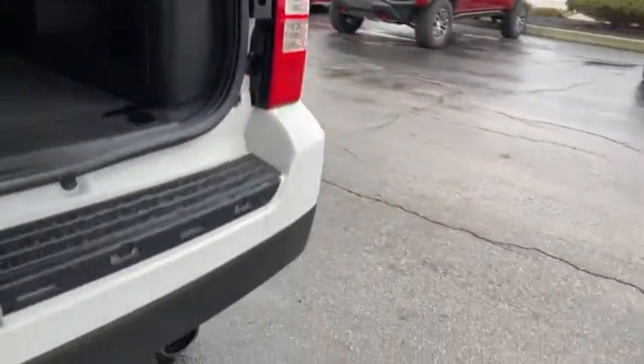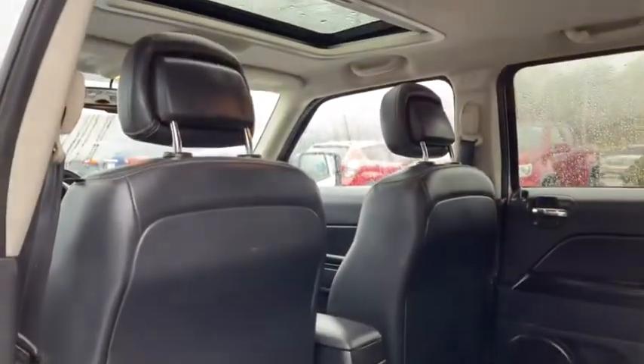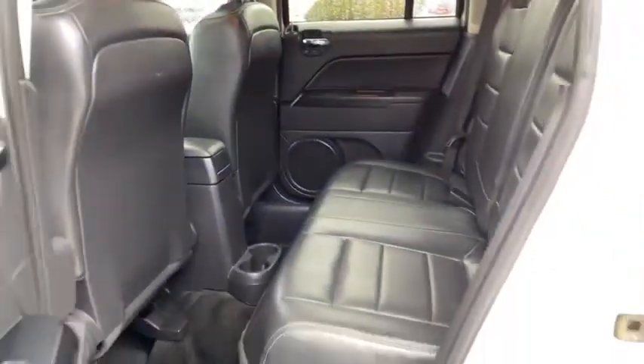Auto-dimming rear-view mirror, aluminum wheels, floor mats, rear defrost, AM-FM stereo radio, MP3 player, power door locks. A vehicle like this doesn't come along every day.